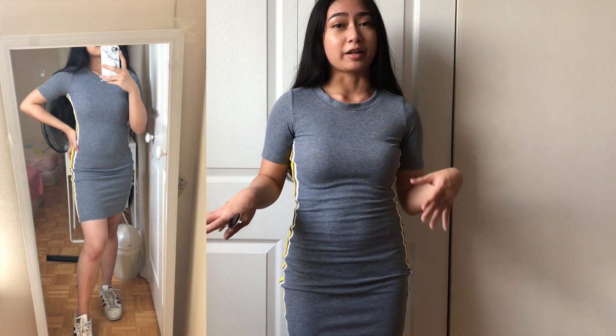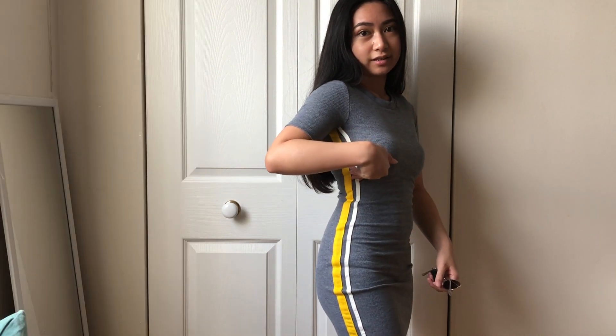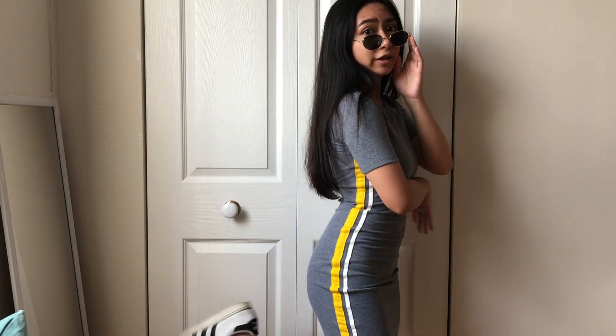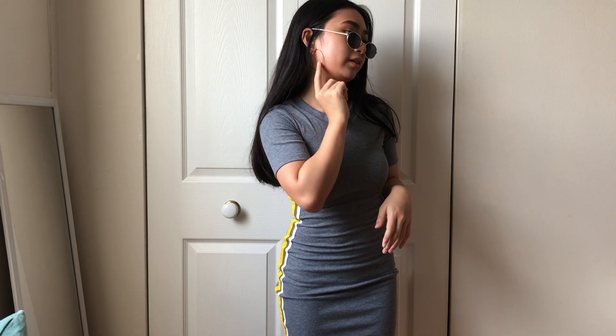Here's the next outfit — it's this tight gray dress from H&M. I really like it because it has a striped detail at the side so it's not just a plain gray dress. Last year for my LA trip I wore this dress and paired it with these glasses from Forever 21. For shoes I'm wearing my Adidas Superstars, and I'm also wearing the hoops from Forever 21.